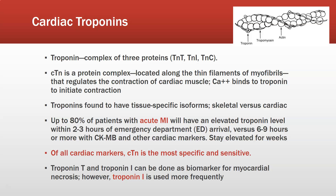Troponin T and troponin I can both be used as biomarkers for myocardial necrosis; however, troponin I is used most frequently.